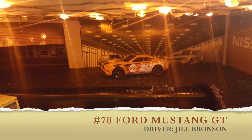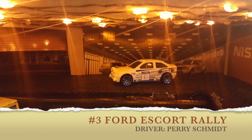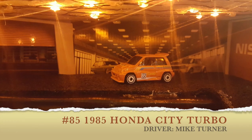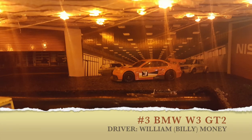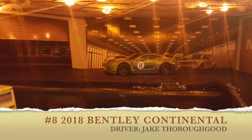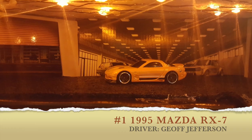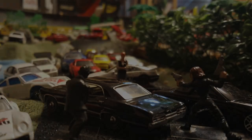We've got a Ford Mustang with Jill Bronson, a Ford Escort Rally driven by Perry Schmidt, a Lancia Delta Integrale driven by John Holmes, a Honda City Turbo driven by Mike Turner, a BMW W3 driven by William Billy Money, a Bentley Continental driven by Jake Thorogood, a Mazda RX-7 driven by Jeff Jefferson, and a Porsche 914 Safari Rally driven by Chris Becker.